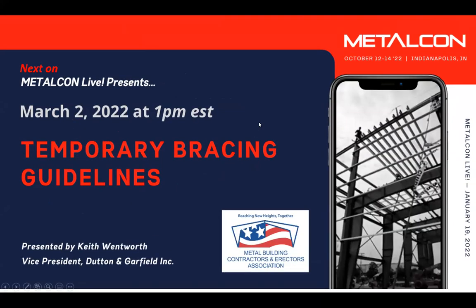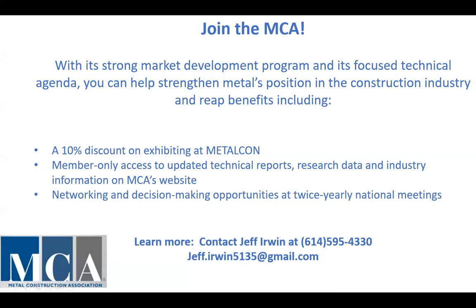A couple of things before we get started today. The next Metalcon Live is on March 2nd with the MBCEA's Keith Wentworth, VP at Dutton & Garfield, and he will be presenting temporary bracing guidelines. This session today is accredited by the AIA for Architects. For details and how to register, look for our email — we will be sending that later today so you can receive all of your credits. Today's presentation is brought to you by the MCA. Among their long list of benefits is a 10% off discount currently happening on exhibiting at Metalcon. Please contact Jeff Irwin for details.